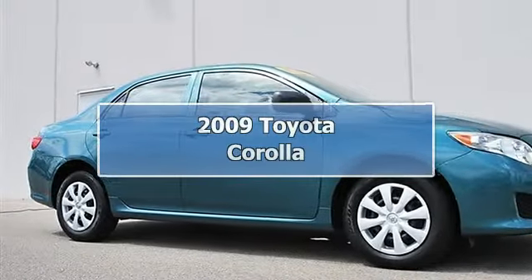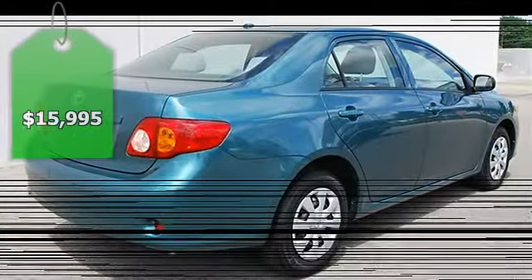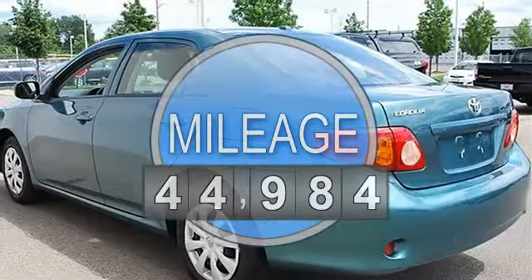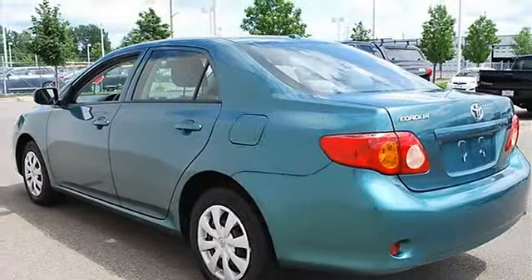2009 Toyota Corolla 4-door car. This vehicle features the following equipment: automatic, gas I4, 1.8L 110hp, FWD, heated rearview mirrors, front wheel drive, power steering, front disc rear drum brakes.